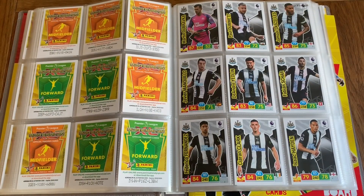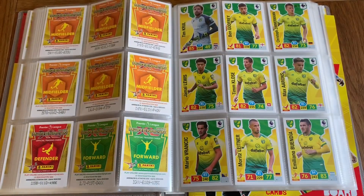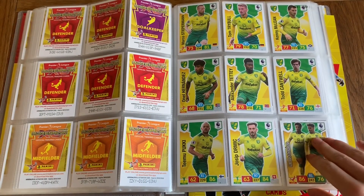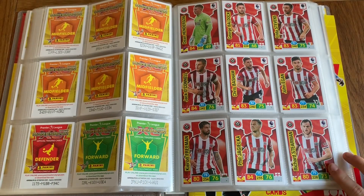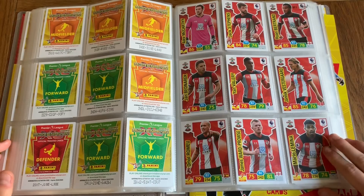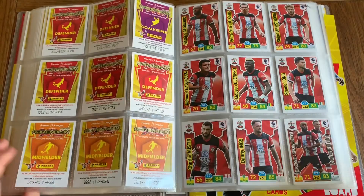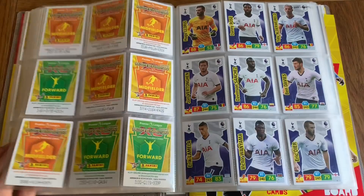We've got the Newcastle team. And we've got the Norwich team, which did beat City 3-2. One good thing is that I did have Pukki in my squad so he got some points. Here we've got Sheffield United and the rest of Sheffield United. McCarthy starting off the Southampton team, and here is the rest of Southampton. Nearly at the end of the base cards.